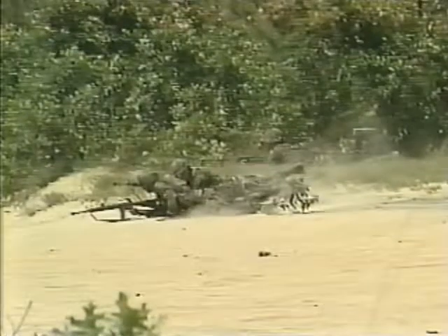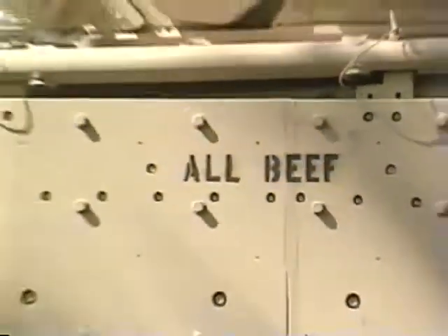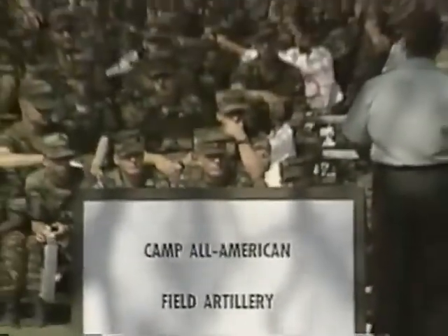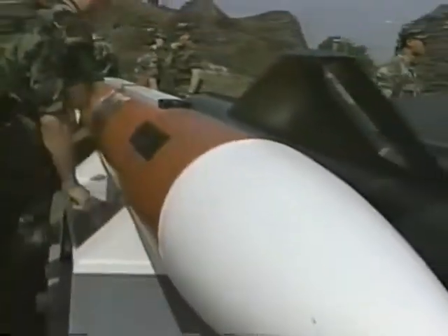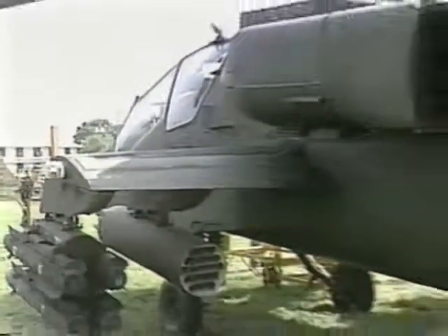Camp All-American is about training and about evaluating, but it's also an opportunity for cadets to learn about the Army they will soon enter as commissioned officers. During branch orientation day, cadets find out firsthand, through briefings and comprehensive displays, about the wide array of branches to choose from in the officer corps. For an entire day, cadets are given a chance to hear about the functions and browse among the equipment used by all 16 officer branches.